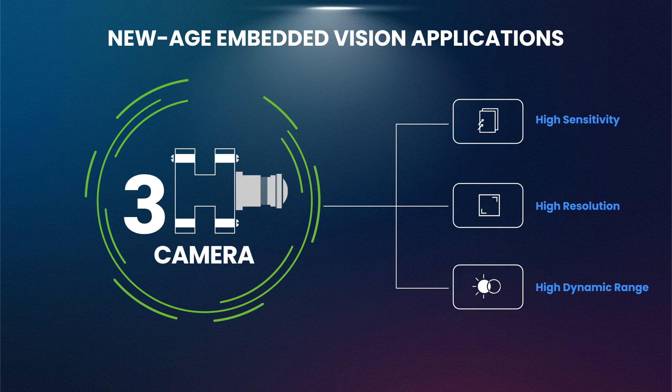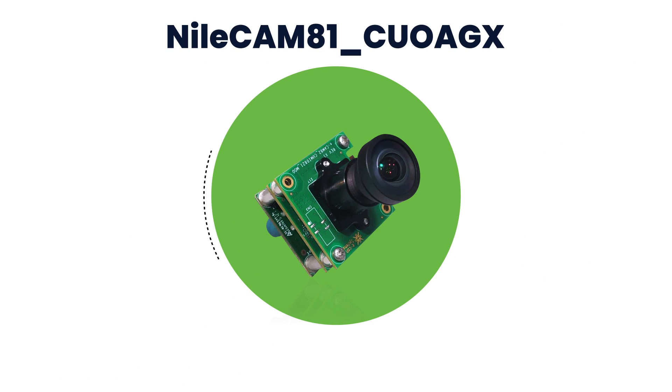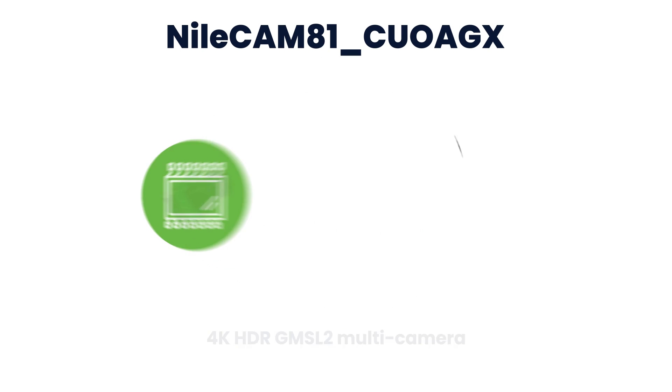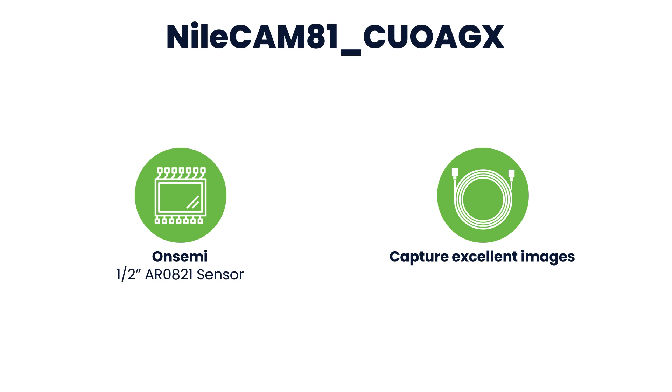To address these needs, Econ Systems has launched NileCam 81 CUO AGX, a 4K HDR GMSL2 multi-camera for NVIDIA Jetson AGX Orin that comes with a half-inch sensor. This long-distance camera can capture excellent images even when the camera is placed 15 meters from the host platform.